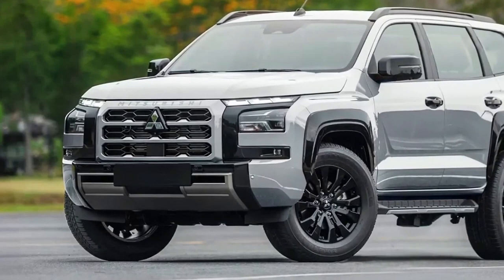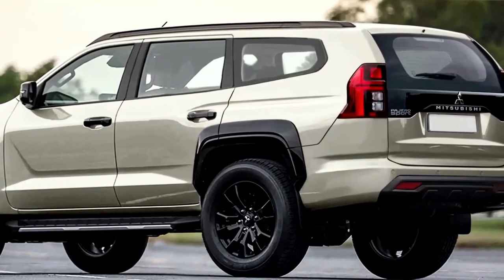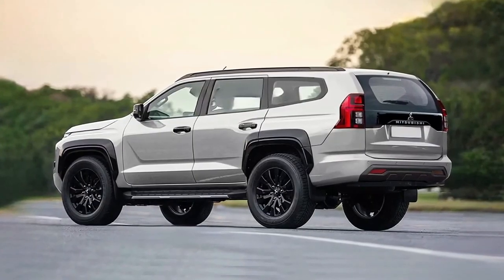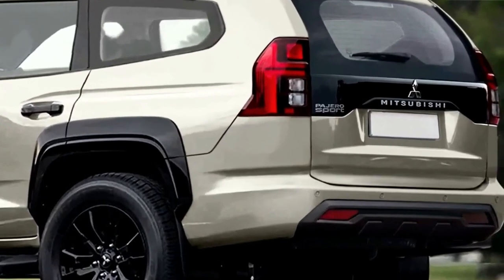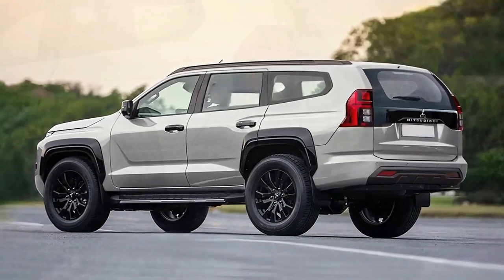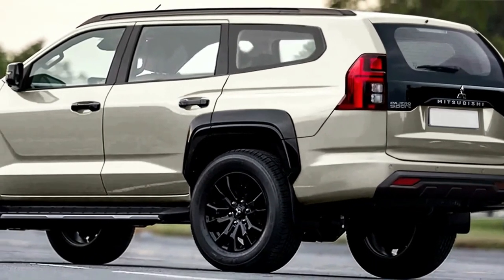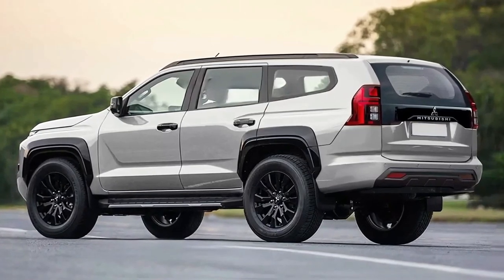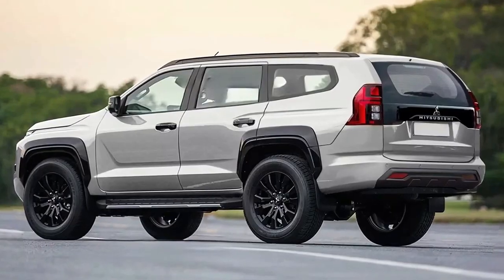The 2025 Mitsubishi Pajero Sport will brandish a bolder, squarer new look, and will be bigger in all directions thanks to a new ladder-frame platform with a longer wheelbase and wider wheel tracks. Visually, it's expected to once again share the new Triton's front-end design from the A-pillar forward, including its headlights and grille, but not its bumper design.